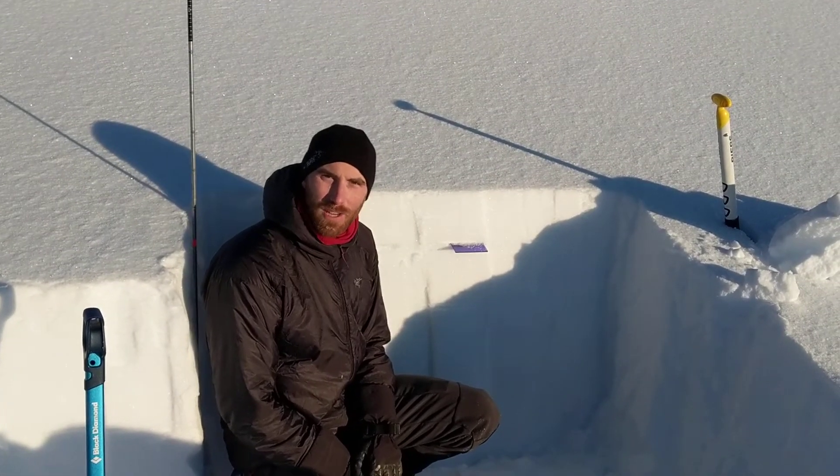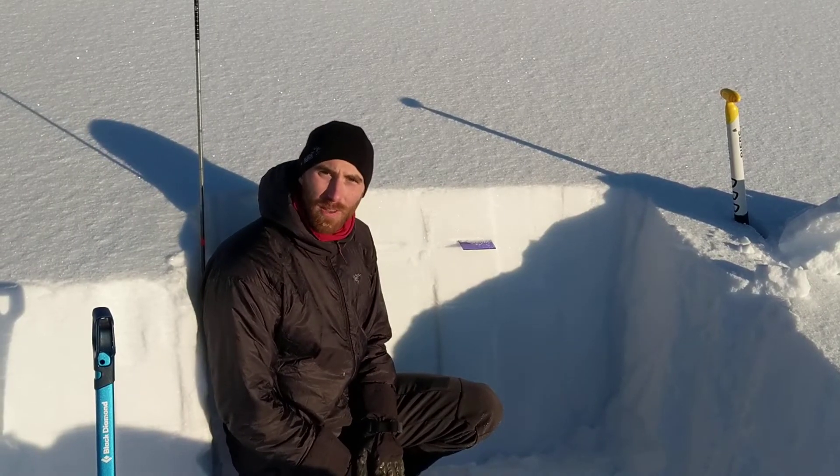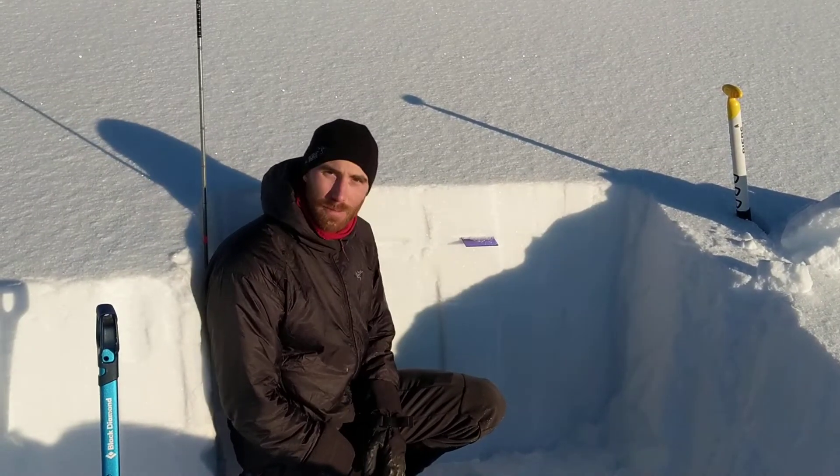Hey, this is John with the Chugach National Forest Avalanche Center. We're up here at 3,100 feet on Magnum, just next to PMS Bowl.